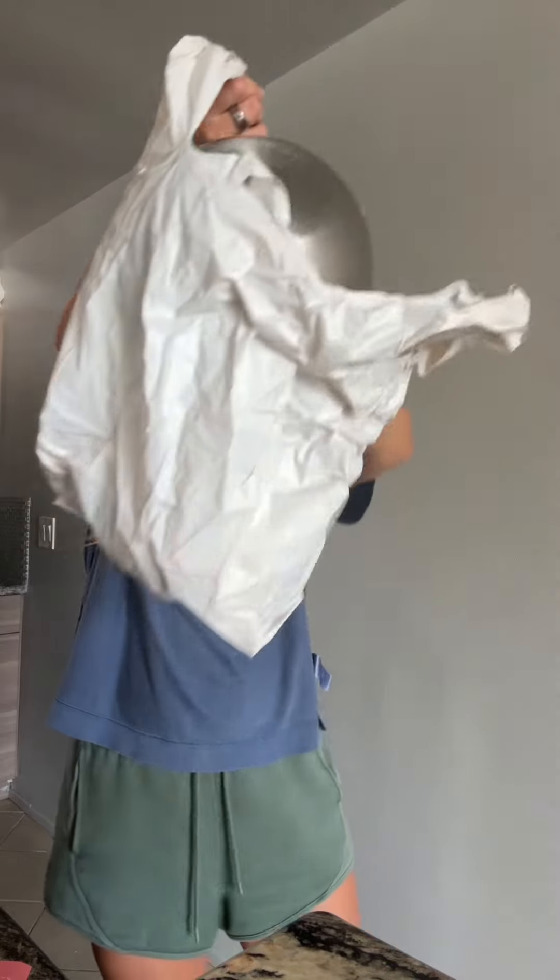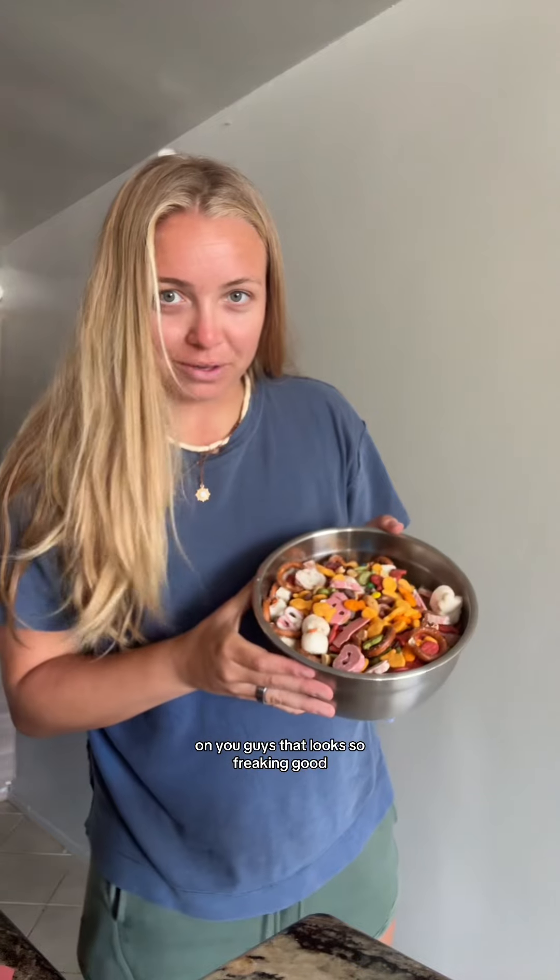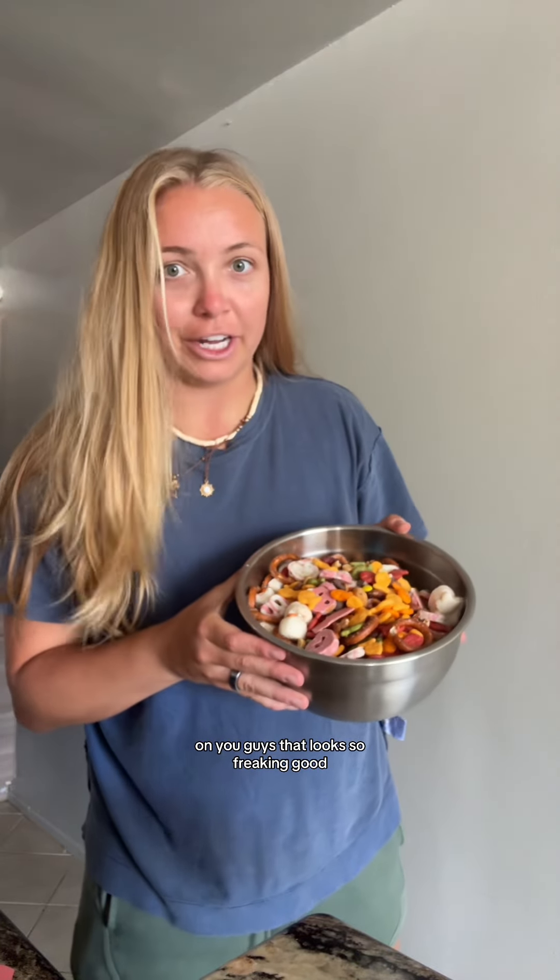I can't really mix it in this bowl because there's a lot going on, so I'm going to dump it in this bag, shake it, and then we'll go from there. There's a lot in there. That looks so freaking good.